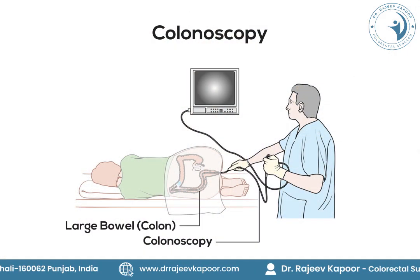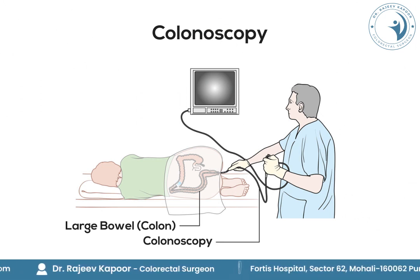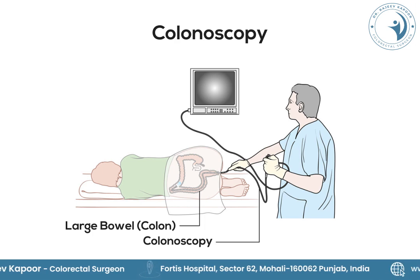Once we have these symptoms we should always consult our doctor to diagnose colon cancer. The most specific test is colonoscopy, where a camera is inserted from the back passage and the entire colon is looked into. If there is a tumor or cancer, at the same sitting a piece of it is taken for biopsy.